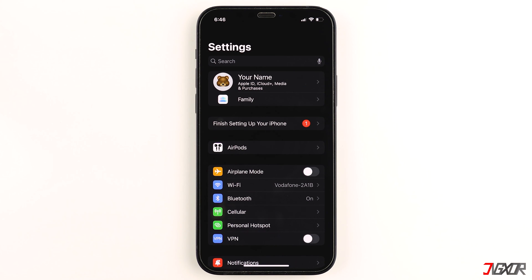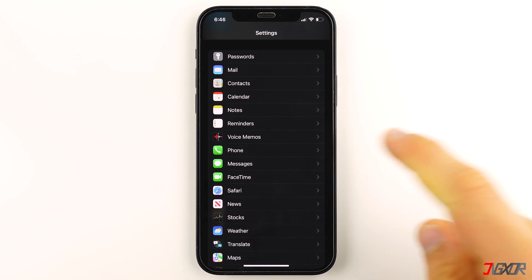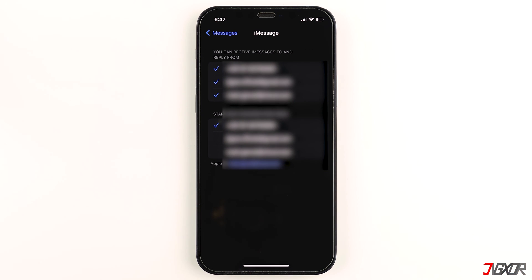Additionally, you should enable iMessage in order to receive any messages in the first place. Navigate to Messages in your Settings and make sure the iMessage toggle is activated. Then tap on Send & Receive and check that you have the correct phone number and email address listed there.